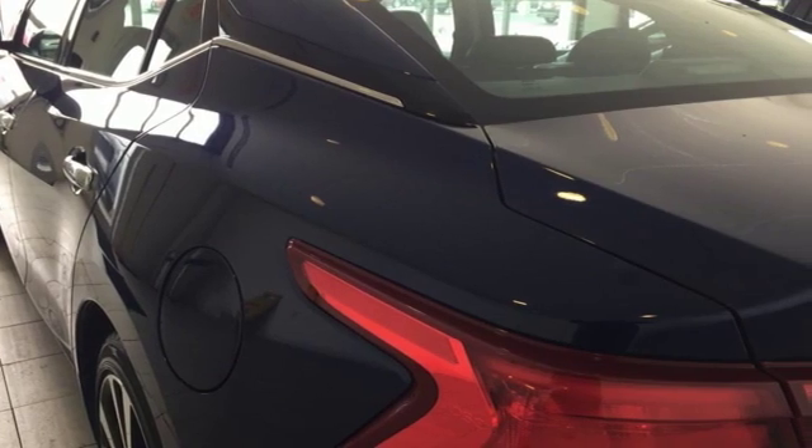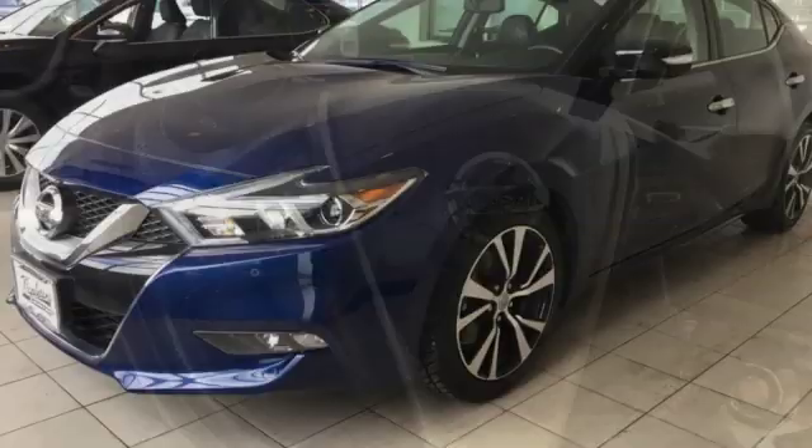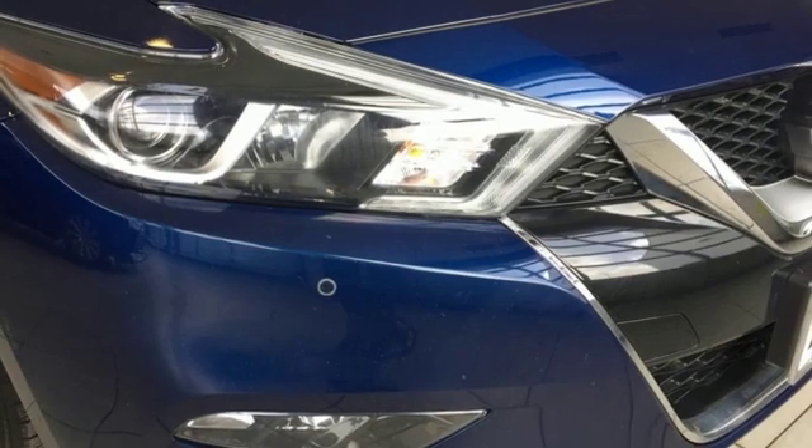Cars.com notes there's remarkably little body roll when driving quickly through a corner. You feel bumps, but they're dealt with in a refined way. Nissan excites the senses so you can enjoy the journey.